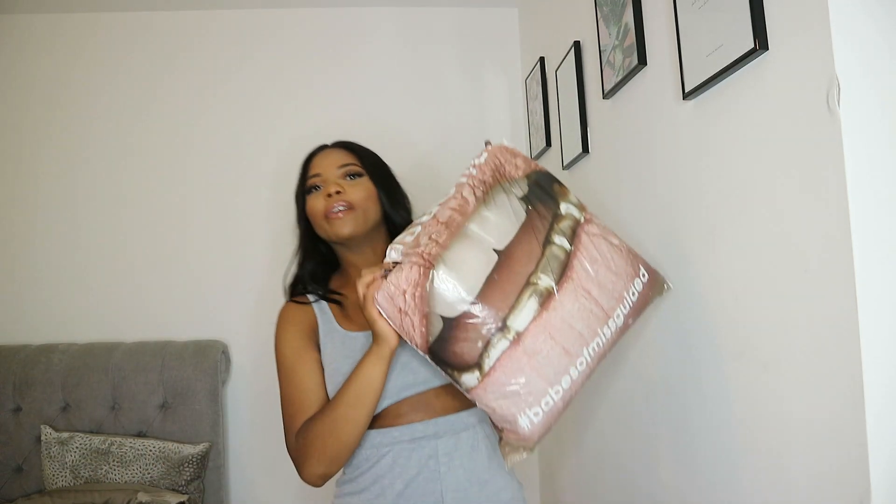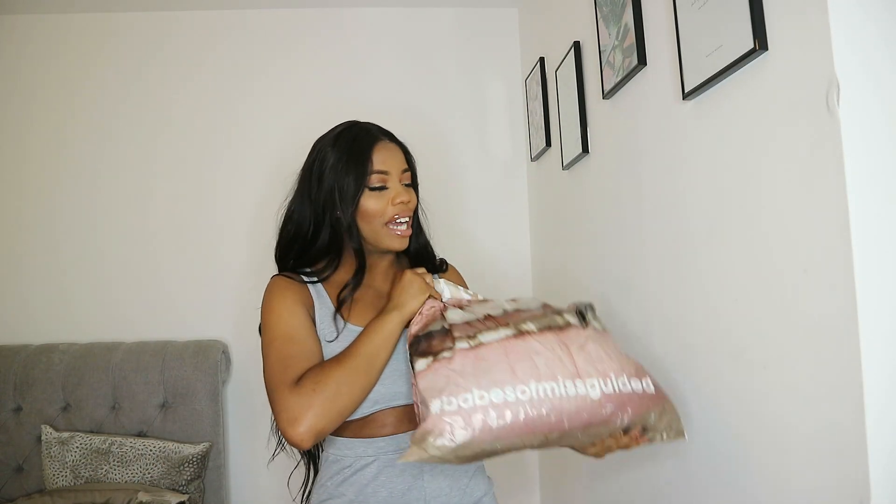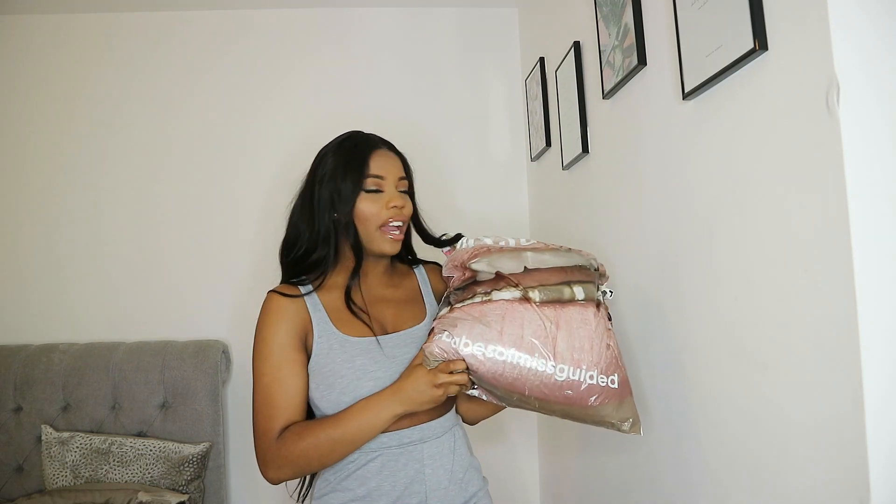Hey guys, welcome back to my channel! Today I've got a little back-to-school mini haul and lookbook for you. I bought a few things from Missguided — I actually love their packaging with the gold teeth. There's loads of stuff in here, and Missguided now have this little collection of basics, which I thought would be perfect for a back-to-school lookbook.